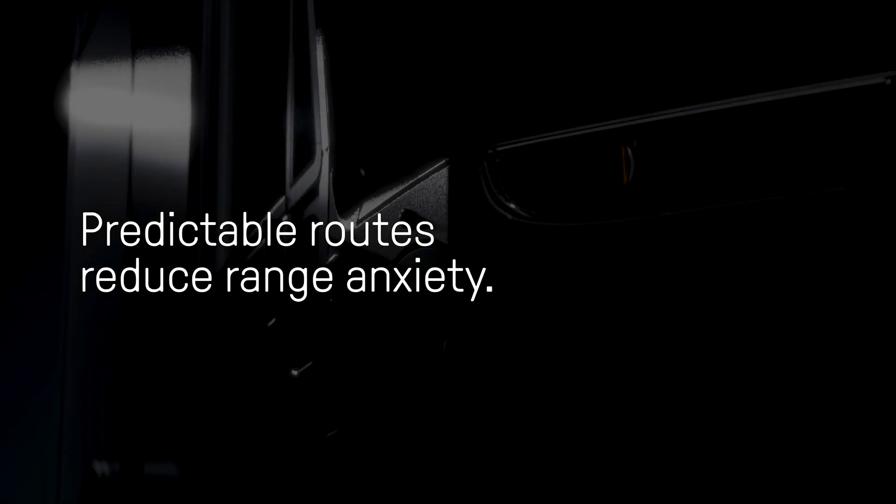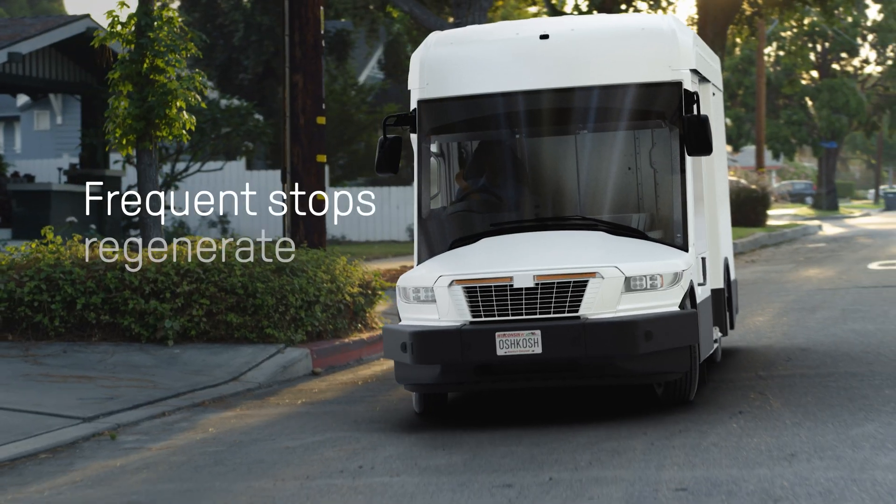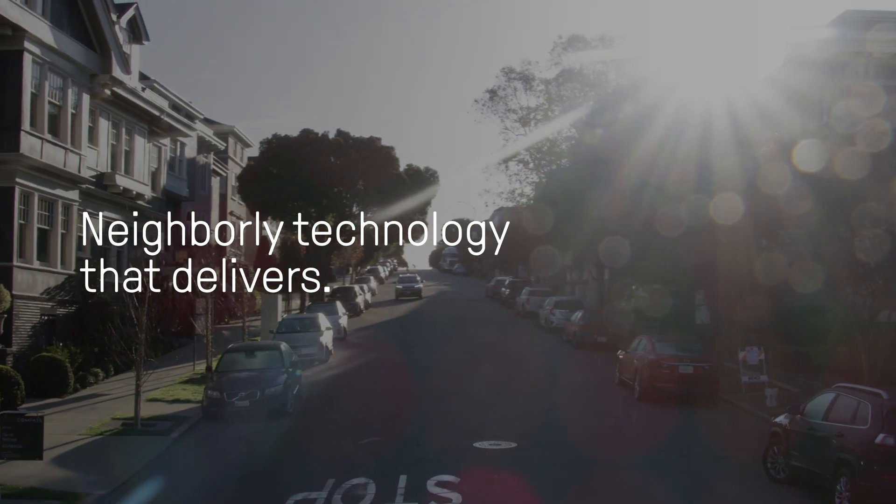Technology optimized for predictable routes and engineered for greater productivity, less maintenance, and less noise. Frequent stopping regenerates the battery, making this neighborly technology that delivers.